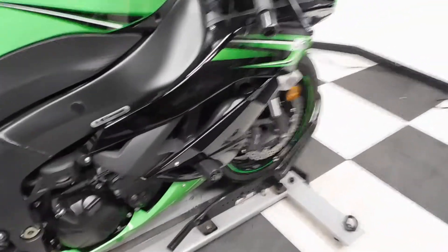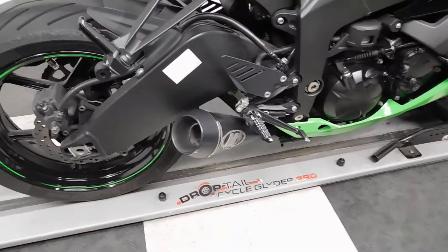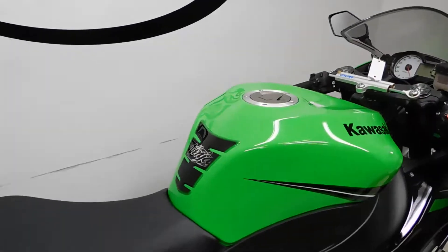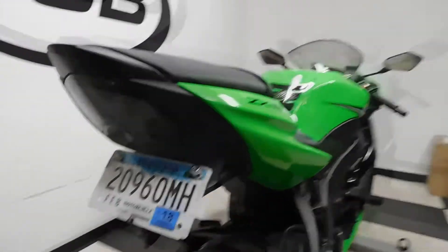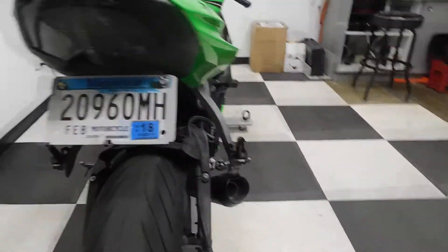It also comes with the frame sliders, which did their job, an M4 pipe, tank pad, fender eliminator, and integrated tail. The M4 pipe sounds great.